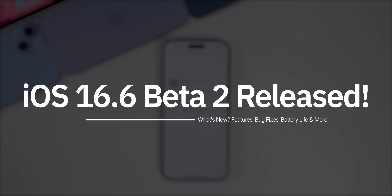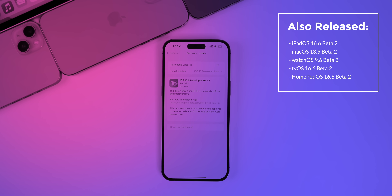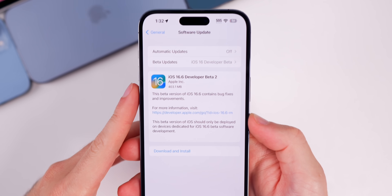Apple just released iOS 16.6 beta 2 to registered developers and soon to public beta testers. Along with this update, Apple also released beta 2 for iPadOS 16.6, macOS 13.5, watchOS 9.6, tvOS 16.6, and HomePod OS 16.6. But in this video we're talking all about iOS.